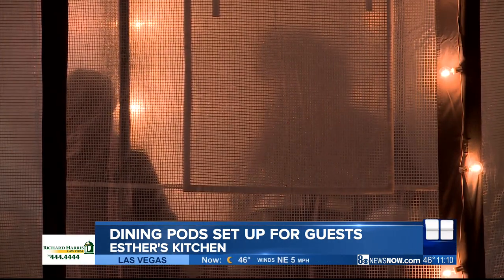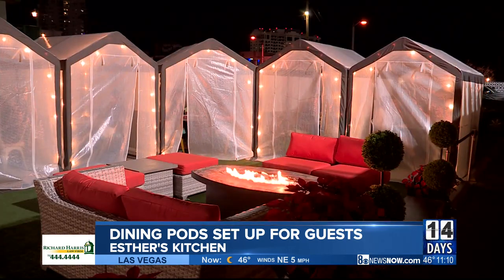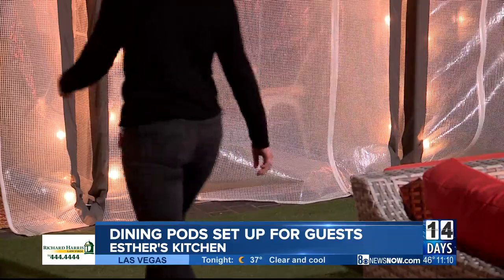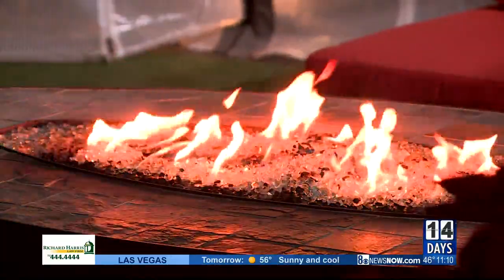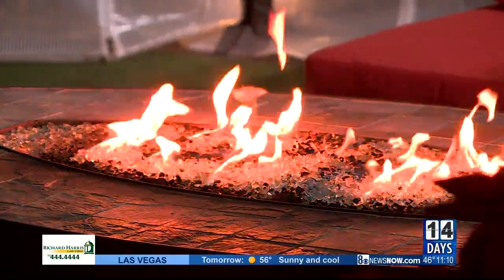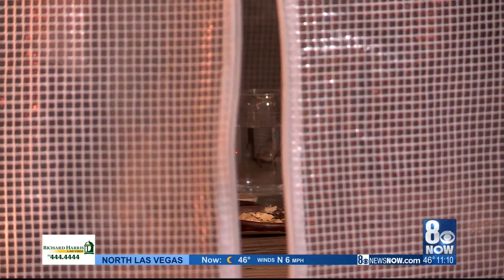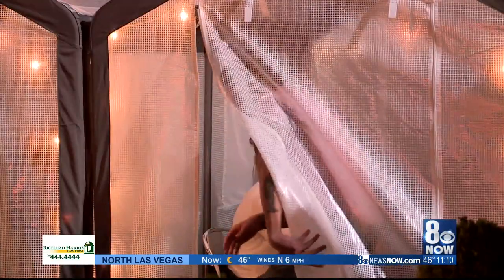They've set up these dining pods to help protect guests. The chef says they created the outside park to keep up with all of the different COVID restrictions. Now, there are eight pods, which are actually converted greenhouses. Each seats four people for a meal, and the pods allow families to eat outside in a warm environment when the temperature does dip a bit.